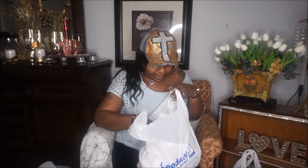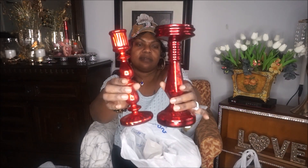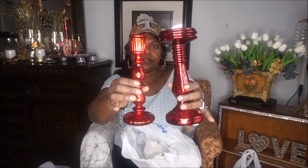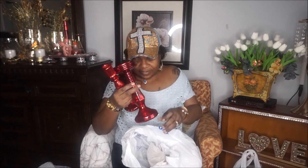In this little bag here I found these two red candle holders. I'm going to use them for Valentine's Day — that's why I picked them up. This one was $1.99, and they're both $1.99. Pretty nice.